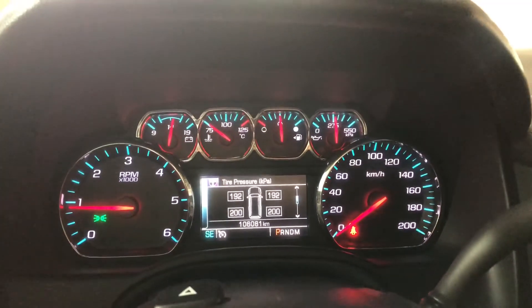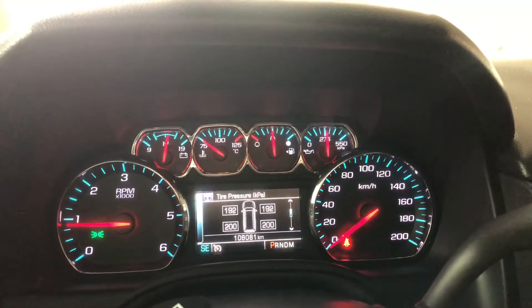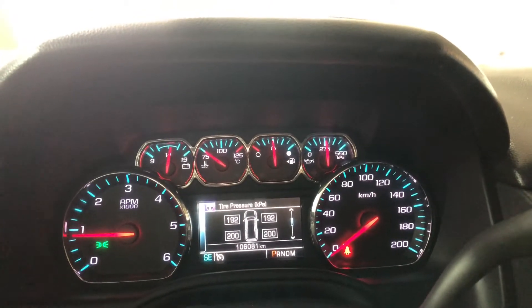Using those arrows to cycle through the multi-information display, we can also see that this Tahoe has 106,081 kilometers on it.